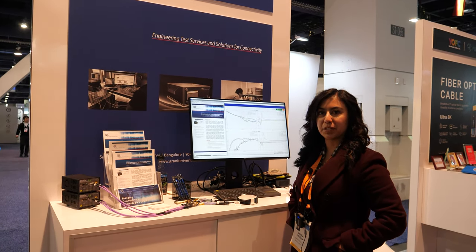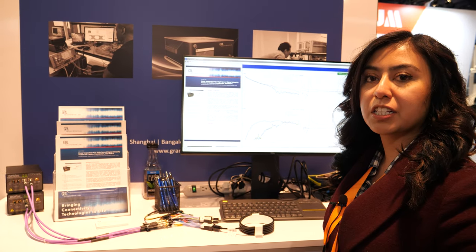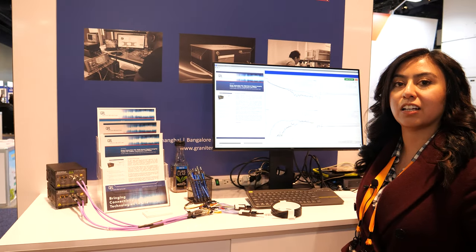Hi, my name is Brisa and I'm the marketing coordinator for Grand River Labs. Grand River Labs is an engineering test firm for services surrounding testing and connectivity.